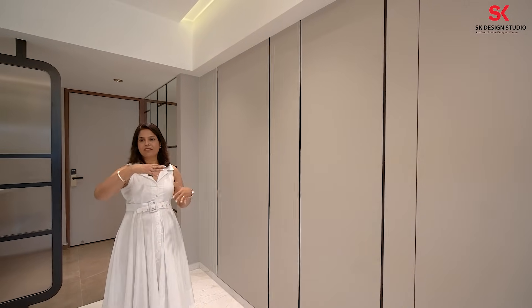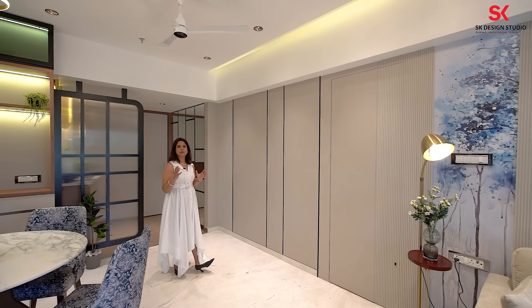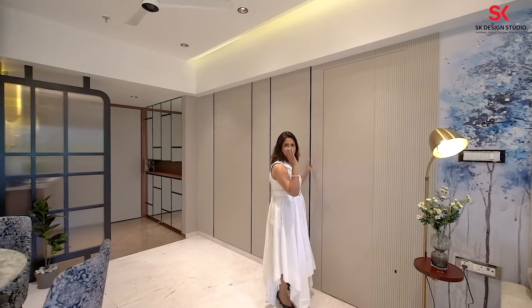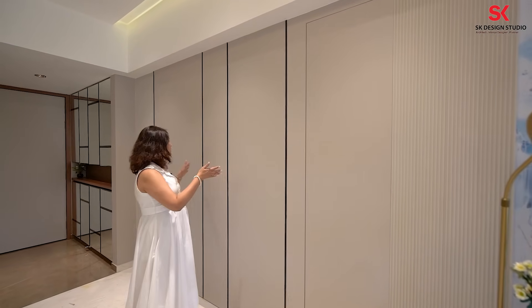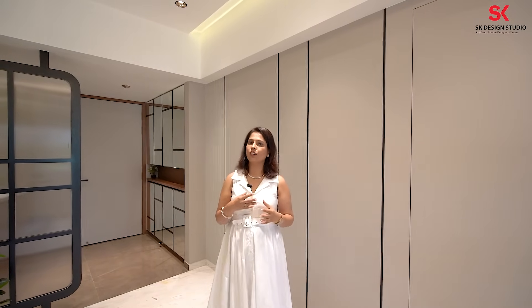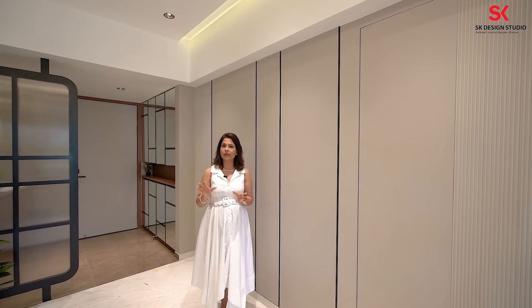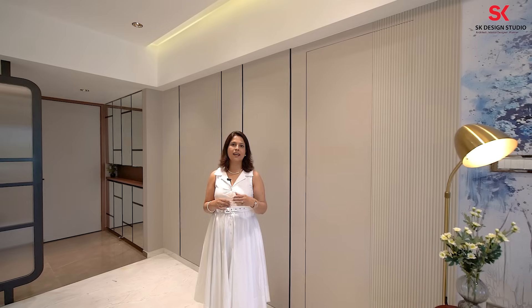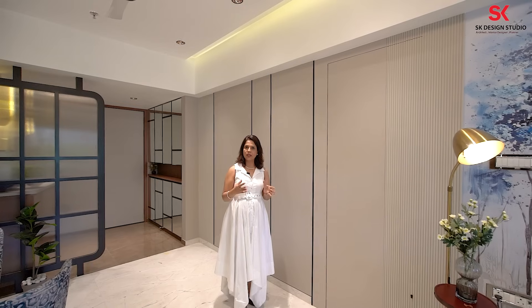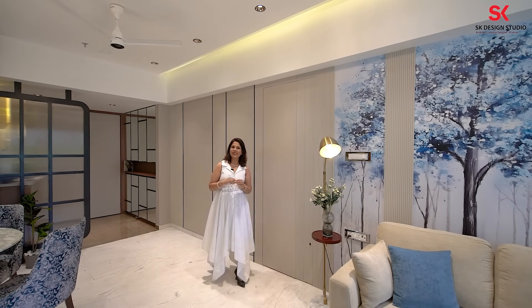From a particular angle, from the backside, you see the complete long big wall. Because of these small details, the room suddenly looks bigger. Imagine if there's a sudden break — a door going inside, color difference, different paneling, lots of colors and different materials. People sometimes feel that using lots of exotic materials makes a flat look richer. That is not the case. You have to use minimum material in such a way that your flat looks bigger, seamless, richer, and more elegant.